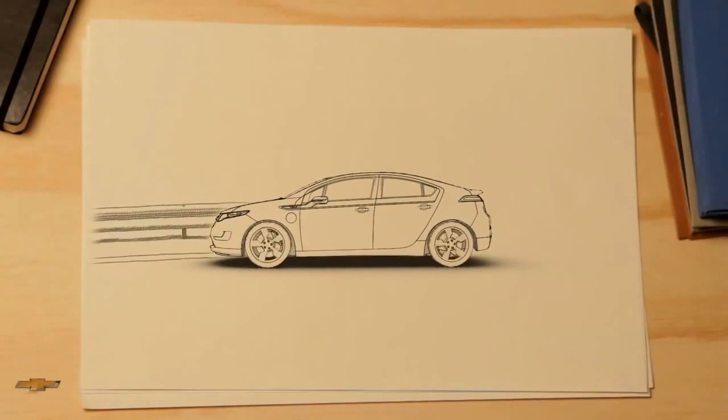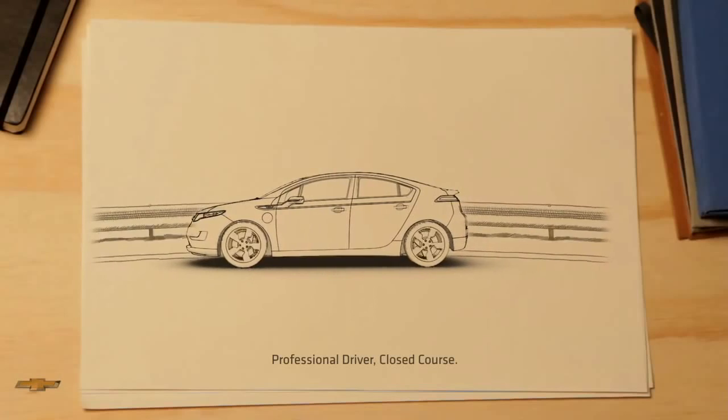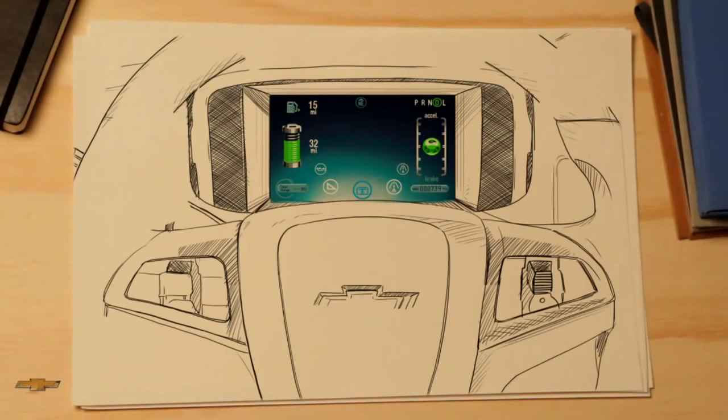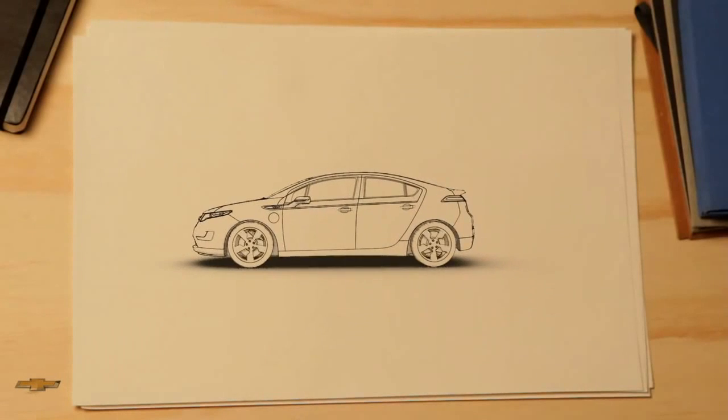That means the Chevrolet Volt can be your only car. But the Volt isn't just about technology — it's also really fun to drive. Instant torque, power when you need it. It even clocked a top speed of a hundred miles an hour at the track. How does it feel? One word: exhilarating.